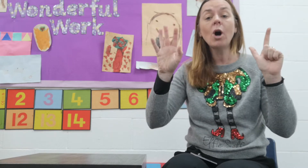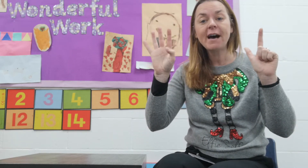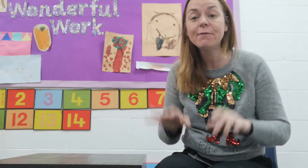Monday, Tuesday, Wednesday, Thursday, Friday, Saturday, Sunday too. One, two, three, four, five, six, seven days. Each day different and every day new.